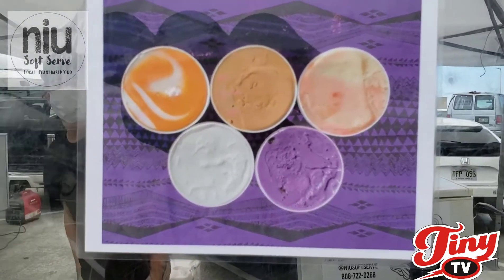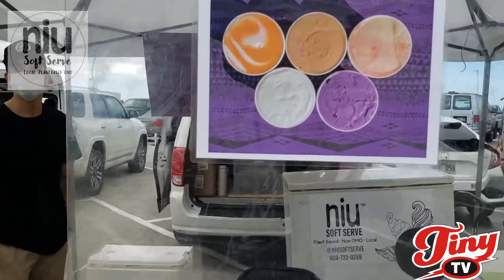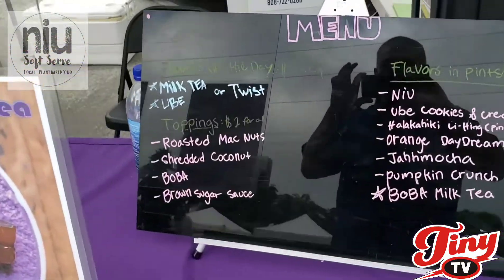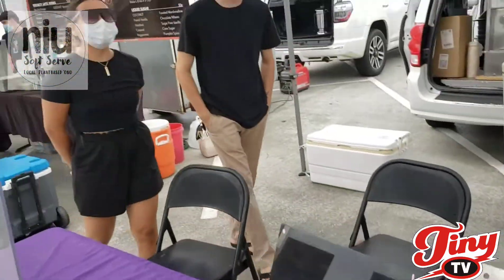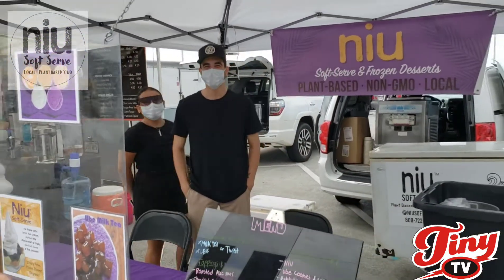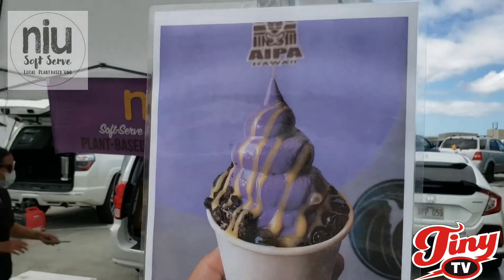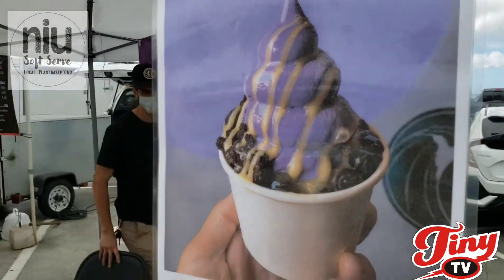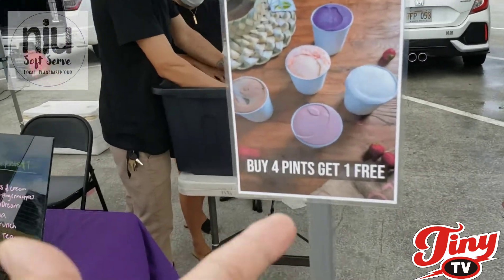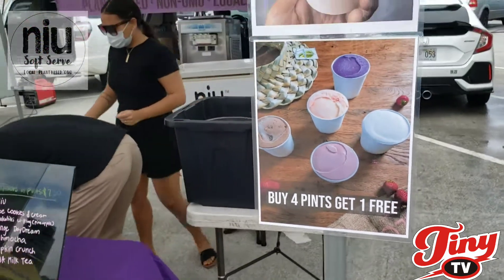They do deliver — if you get three of these pints you get free delivery, and they have new flavors every week. Let's see what they have on the menu. Do you guys have the boba today? Glad it is! Hawaii's favorite dessert — make me one and we're going to show it almost live here on Tiny TV Hawaii. If you buy four pints you get one free — now that is a deal.